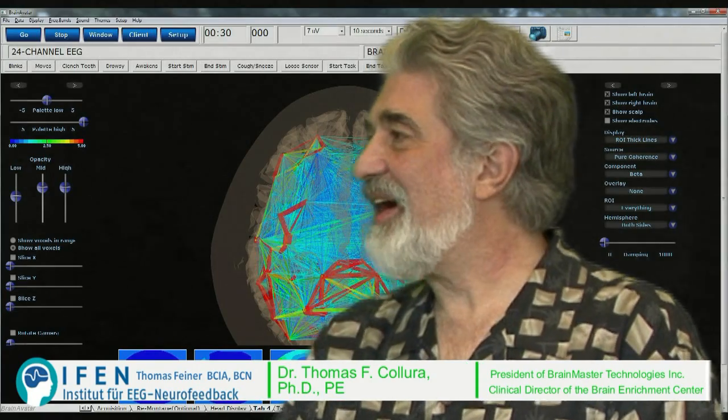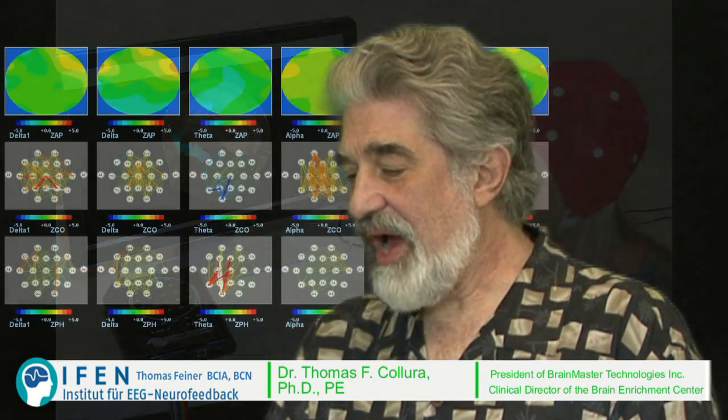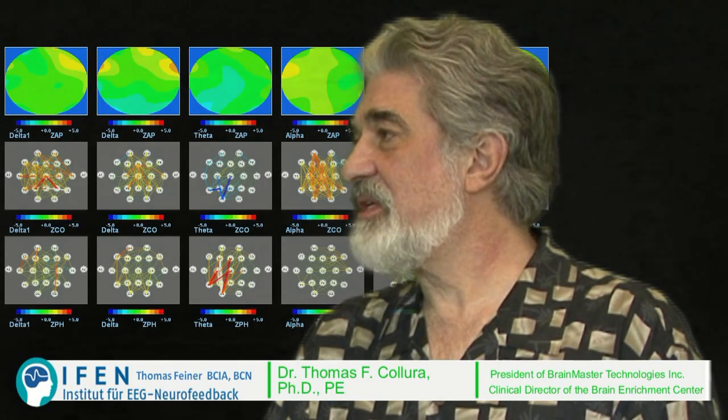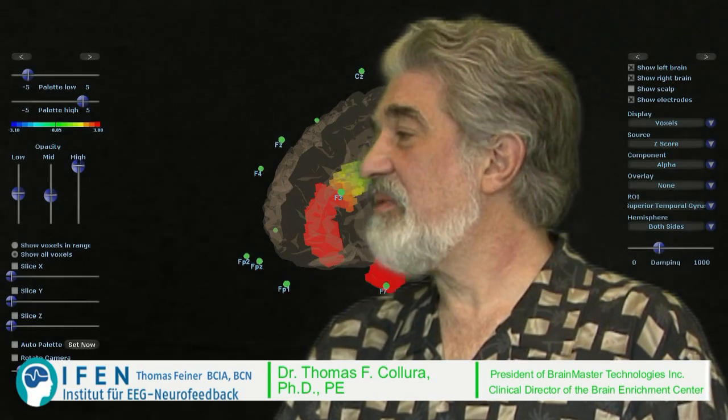This discovery is about the 10th EEG system I've designed. I did my first one in 1973, a little amplifier, and this one now uses the most advanced technology available for high-speed, high-accuracy digital EEG that's suited for imaging applications as well as regular EEG.